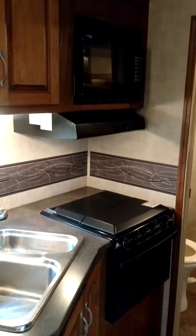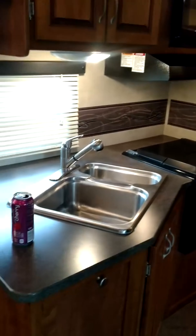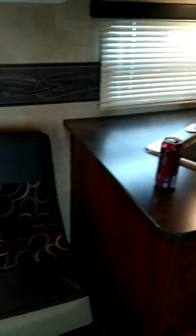All your cooking and kitchen area. Good sized two compartment sink.